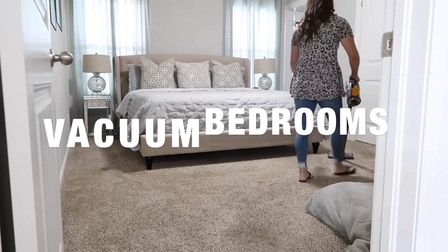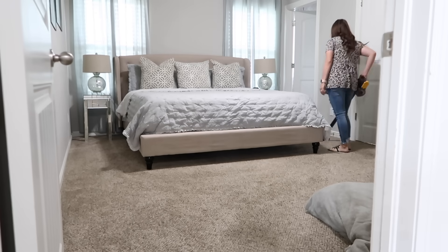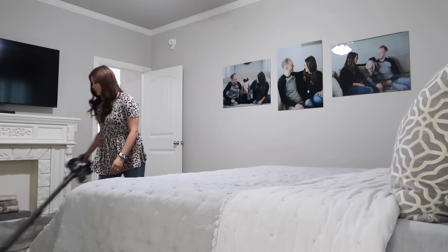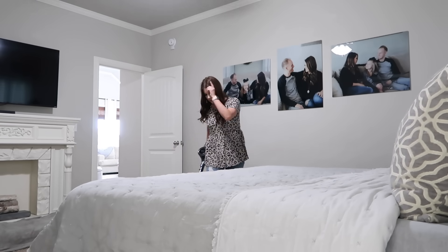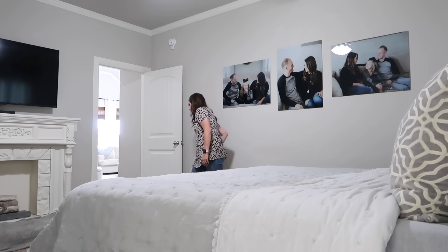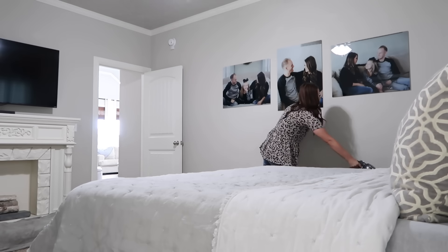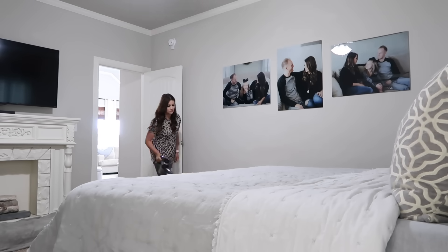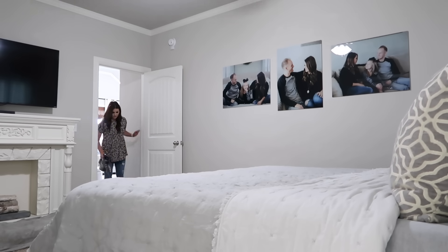The next thing I always do is vacuum the bedrooms. It's so important, especially because we have pets. When you walk past your bedroom and it's bright and airy, your bed's made, and there are vacuum lines on the floor, there's something so calming about it. If you have anxiety or get stressed a lot, I highly suggest trying this. All the stuff in our house creates a kind of noise in our heads, and cleaning really does make you feel lighter.